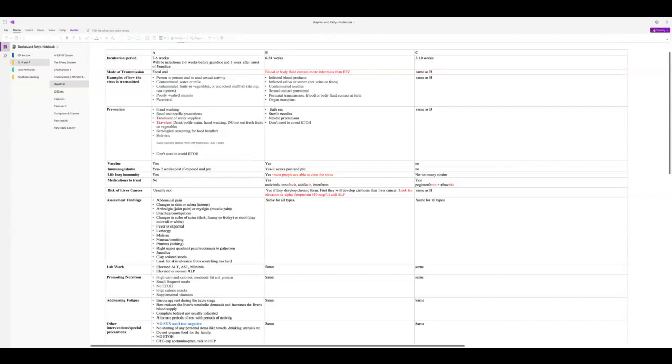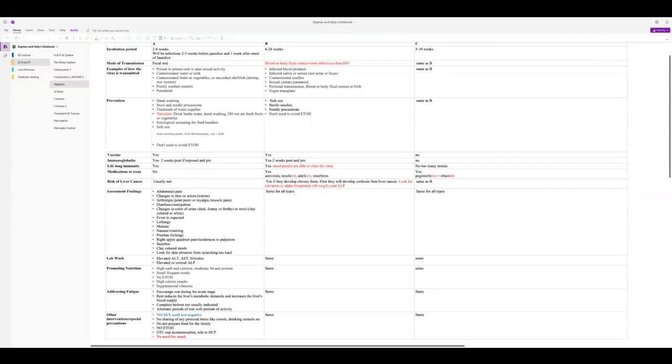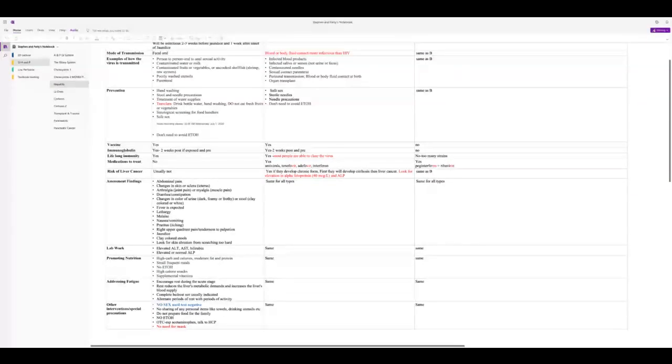Look for abrasions on the skin from scratching. Lab findings include elevated ALT and AST — the 'troponins of the liver' — released whenever the liver is under stress. Bilirubin will be high, and alkaline phosphatase may be elevated or normal depending on whether there is obstruction.